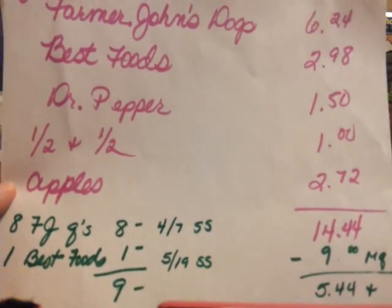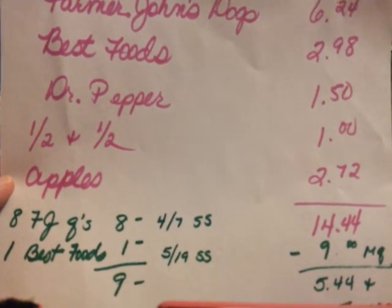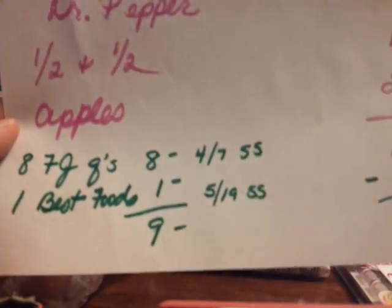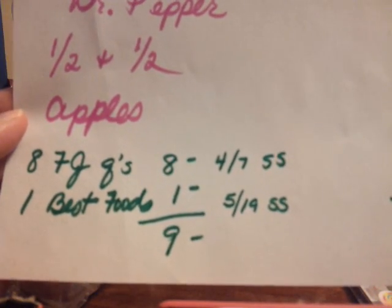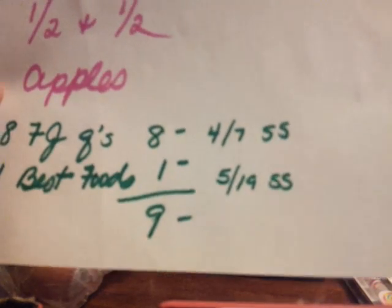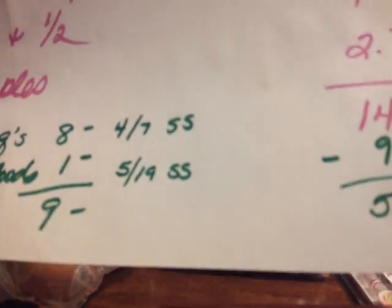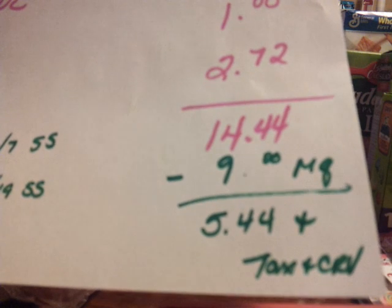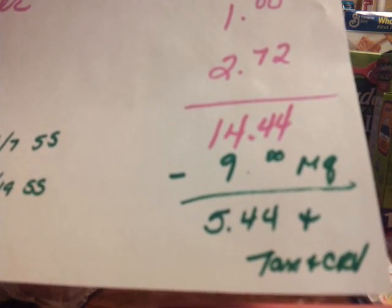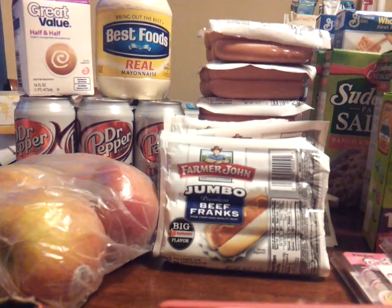The half and half I needed, and the apples — they're outrageously priced. I couldn't find any store to price match them, it's just not the best time of year for apples. $2.72 for four apples is kind of high, but they're healthy. The eight Farmer John coupons at a dollar each is $8 off, and the Best Foods coupon is a dollar — from the 4/7 SmartSource and the 5/19 Red Plum respectively. My total before coupons was $14.44. I used $9 in manufacturer coupons, came to $5.44, and including tax and California Redemption Value it was $5.88. Not bad — 49 cents per item, with price matching and overage two days in a row.